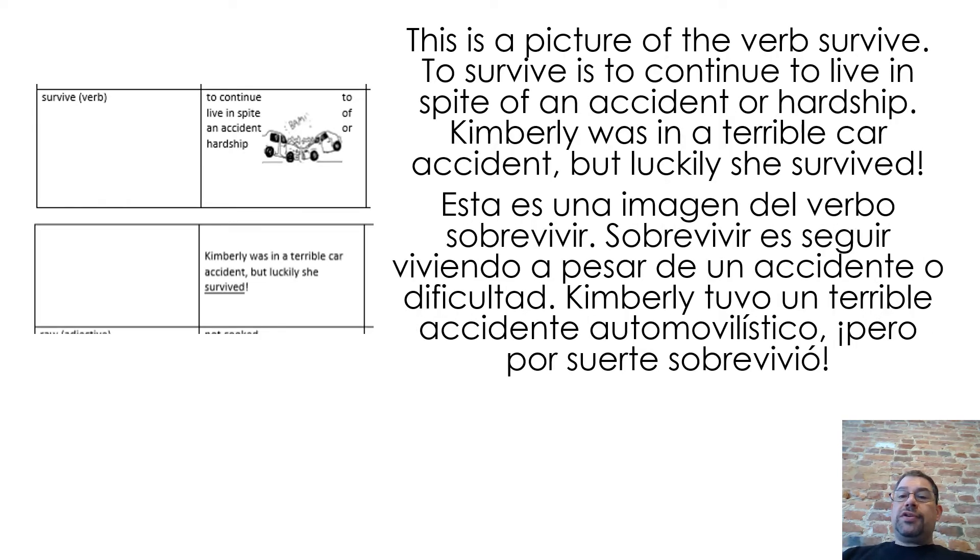This is a picture of the verb survive. To survive is to continue to live in spite of an accident or hardship. Kimberly was in a terrible car accident, but luckily she survived.